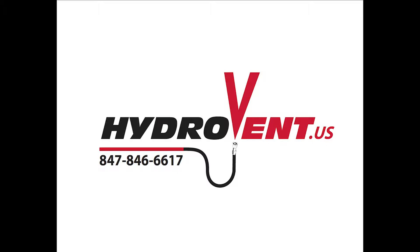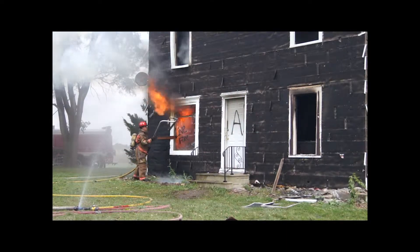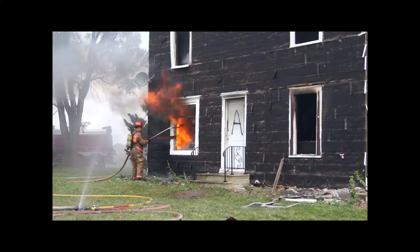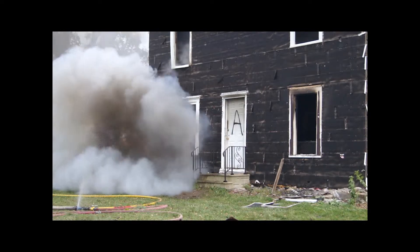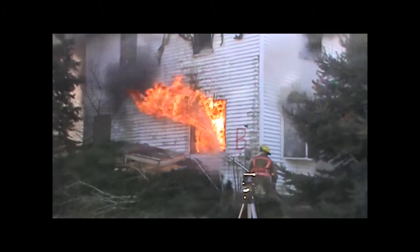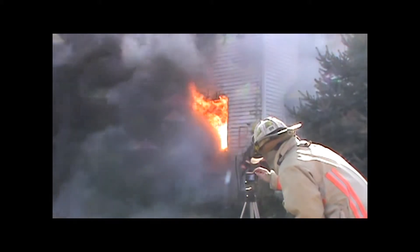Hydrovent is a hydraulic ventilation and suppression tool developed by firefighters for firefighters. It's meant to be put directly into the fire room from the outside and left unmanned for the rest of the fire. Once in place, fog stream ventilation ventilates thousands of cubic feet per minute out, helping to control your flow path out through the fire room, which is exactly where you want it to go, while simultaneously spraying water back in to soften the fire.